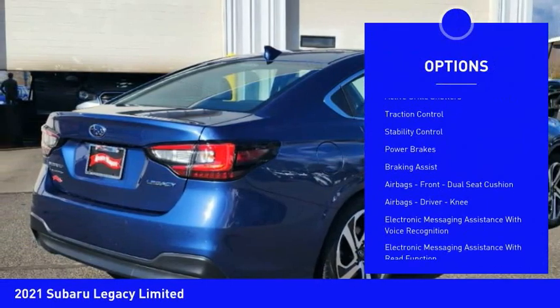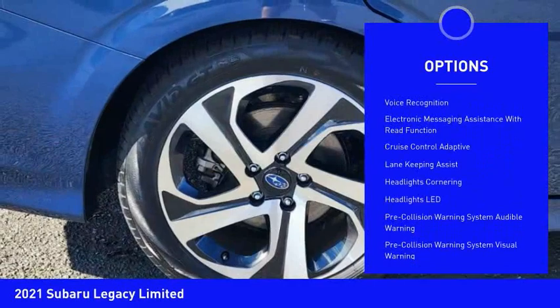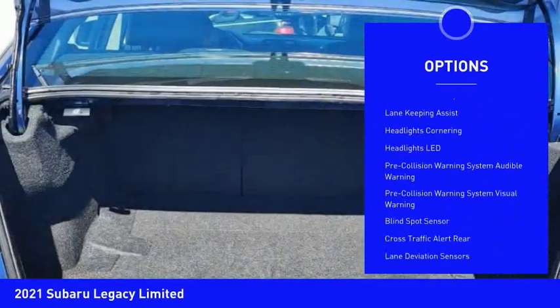Power windows with safety reverse. Active grille shutters. Traction control. Stability control. Power brakes. Braking assist. Airbags.